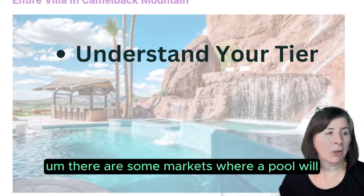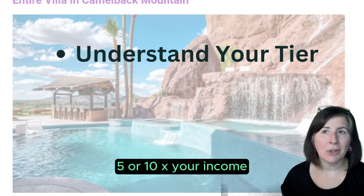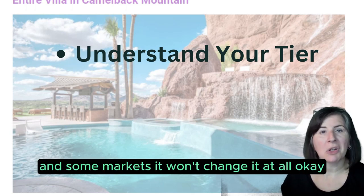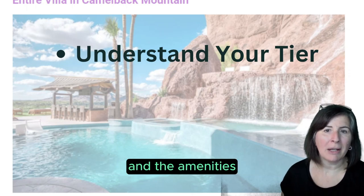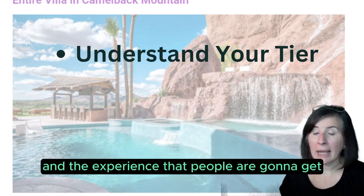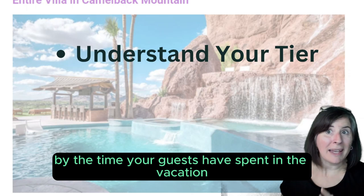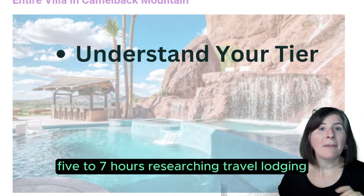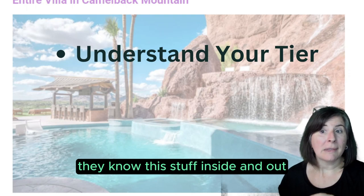There are some markets where a pool will five or ten X your income, and some markets where it won't change it at all. You have to understand your tier and the amenities and the experience that people are going to get. By the time your guests have spent five to seven hours researching travel lodging in the vacation rental industry, they know this stuff inside and out.